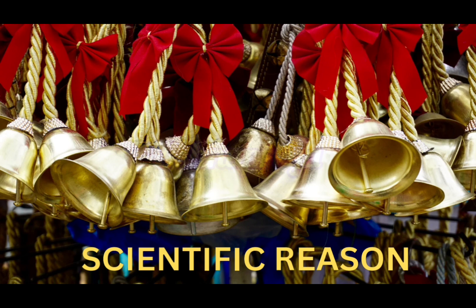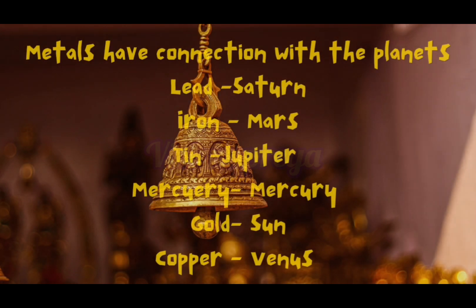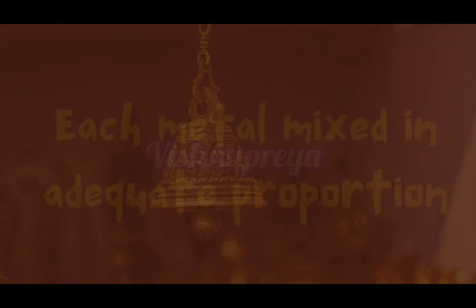Metals have connections with the planets. These are the examples — Lead for Saturn. In the same way, each metal is mixed in adequate proportion to make a bell.